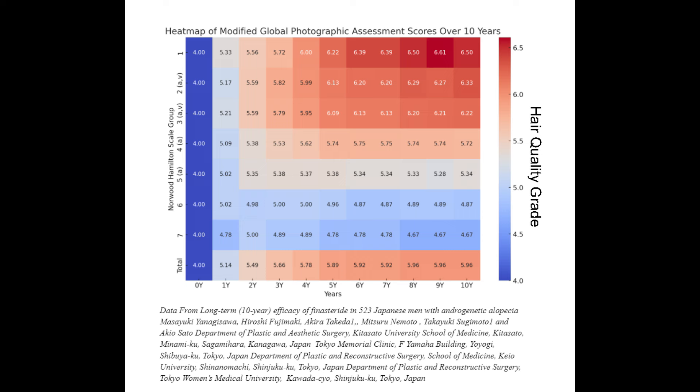Because making heatmaps are pretty fun, let's do something similar with the 10-year Japanese study. The study titled 'Long-term 10-year efficacy of finasteride in 523 Japanese men with androgenetic alopecia' by Masayuki Yaneji Sawa and colleagues presents a thorough evaluation of finasteride over a decade.